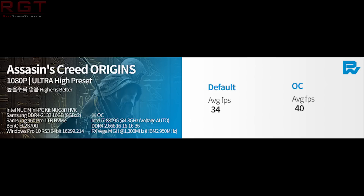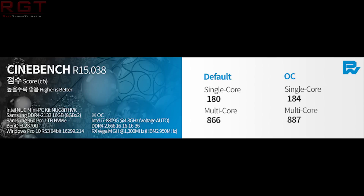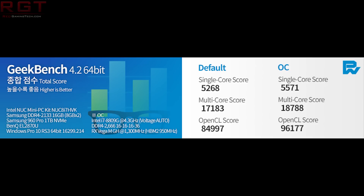For synthetic benchmarks, 3DMark Firestrike Normal is 10,147 versus an overclock of 11,357. Extreme overclocked is just under 5,000, and Ultra is 2,500. For Cinebench, the default score is 180 for single core and 866 for multi-core. Not a big difference with overclocking — 184 for single core and 887 for multi. Geekbench 4.2 64-bit default: 5,268 for single core, 17,183 for multi-core, and the OpenCL score is 84,997.